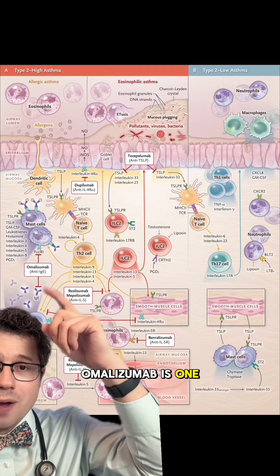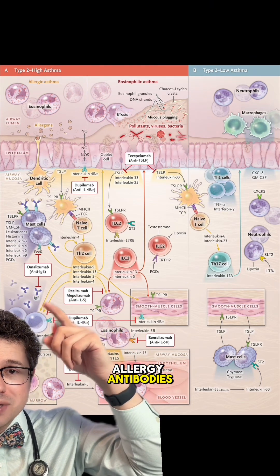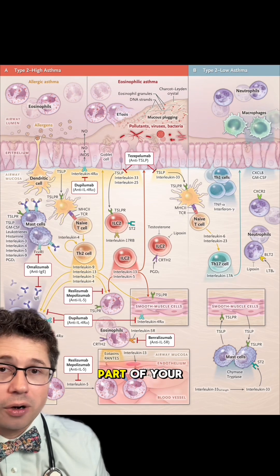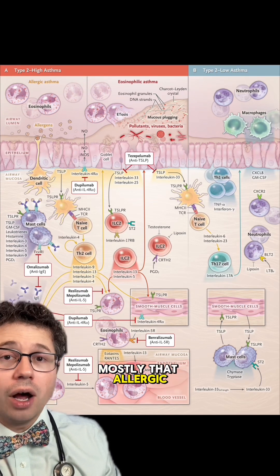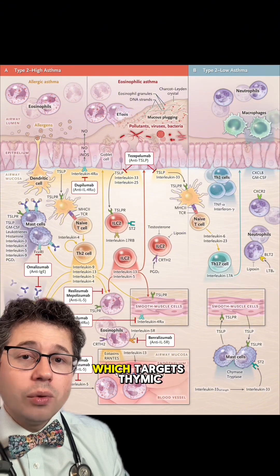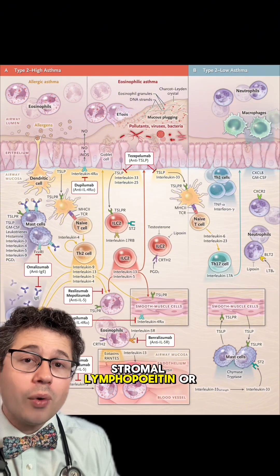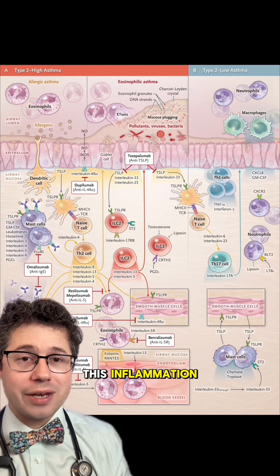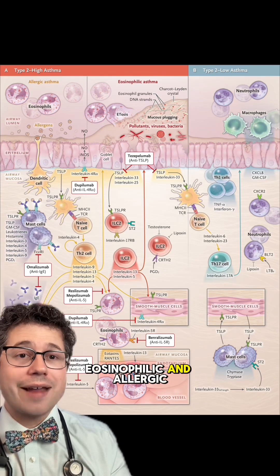Omalizumab is one that targets the allergy antibodies called IgE, which helps prevent them from activating mast cells — addressing mostly that allergic inflammation. And then there's tezepelumab, which targets thymic stromal lymphopoietin, or TSLP, which sits more at the top of this inflammatory cascade and targets both eosinophilic and allergic inflammation.